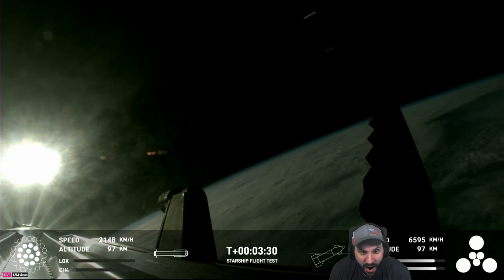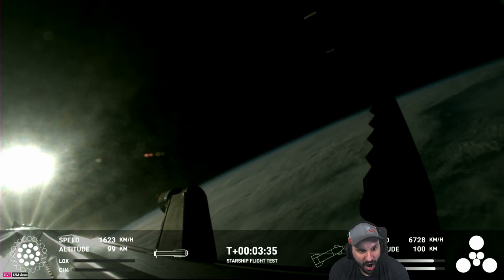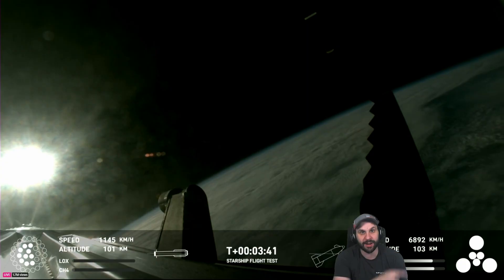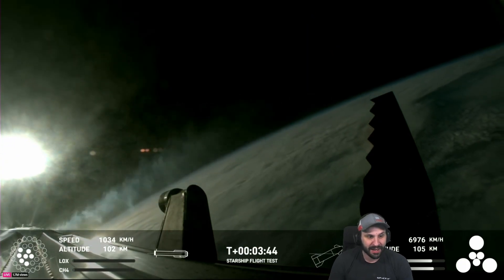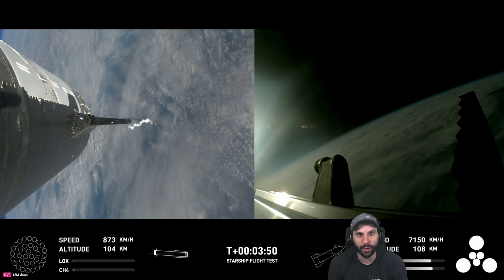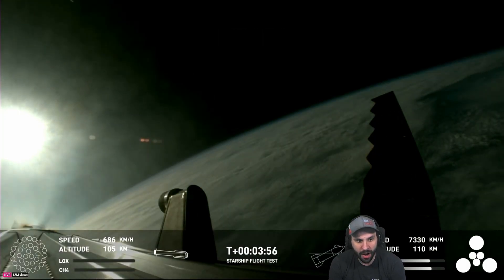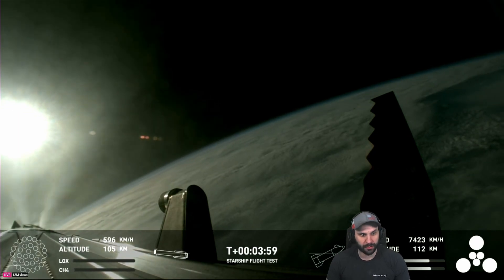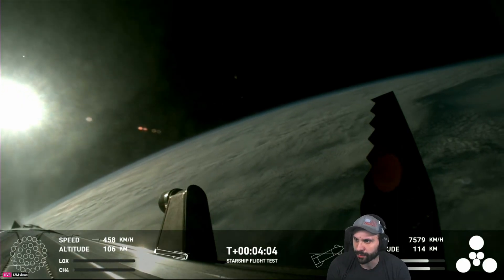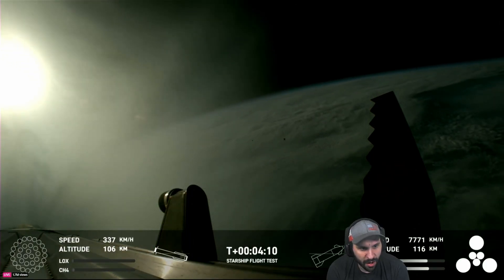First stage is currently performing the boost-back burn. Ship avionics, power and telemetry nominal — everything looking good there. The boost-back burn propels the booster back towards the coast for a landing in the waters of the Gulf of Mexico. We're only using the Super Heavy booster's 13 center engines from here on out. Those are the ones that can gimbal — they move and change direction to steer the first stage back to Earth.